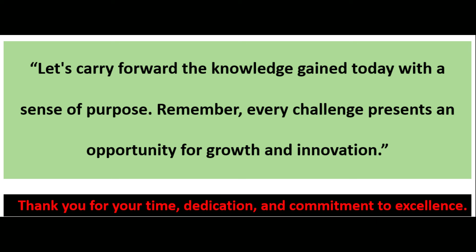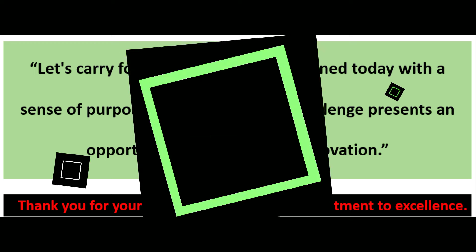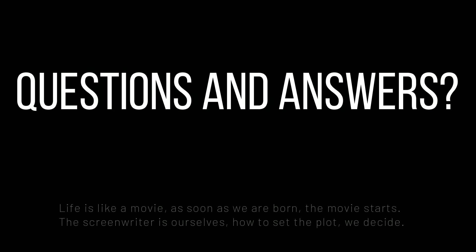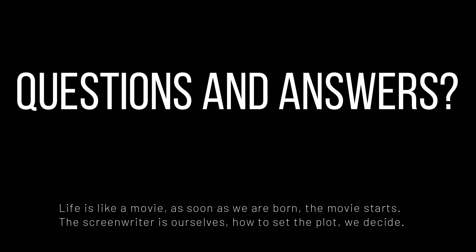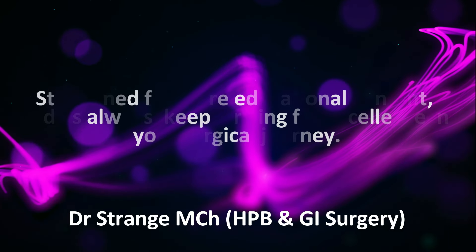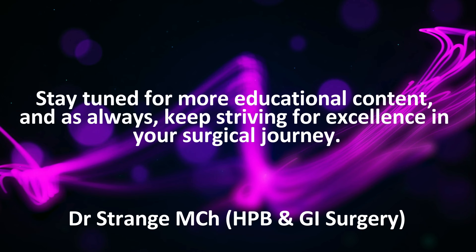Let's carry forward the knowledge gained today with a sense of purpose. Remember, every challenge presents an opportunity for growth and innovation. Thank you for your time, dedication, and commitment to excellence. I also wish my viewers Merry Christmas and Happy New Year ahead — we are making this video around this festival season. We wish you a healthy, promising, and Happy New Year and Merry Christmas. If you have any questions or doubts related to this talk, you can connect with us through the comment section on YouTube or the chat option on our app. I will see you in the next one. Stay tuned for more educational content, and as always, keep striving for excellence in your surgical journey. Wish you happy learning. Thank you very much.